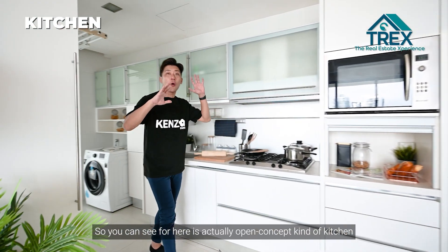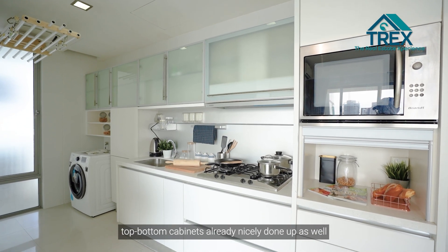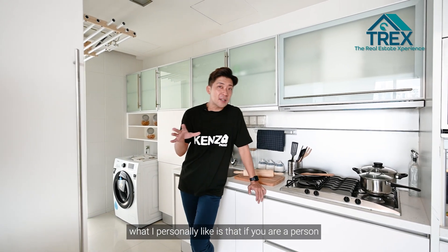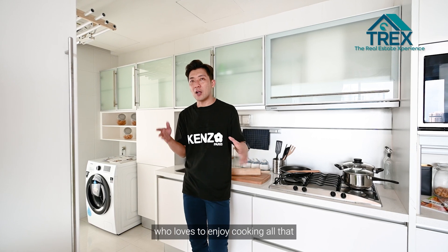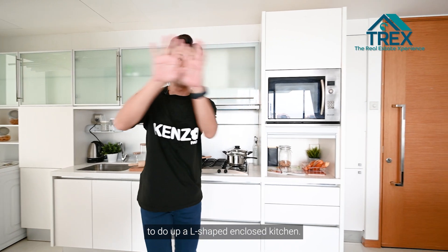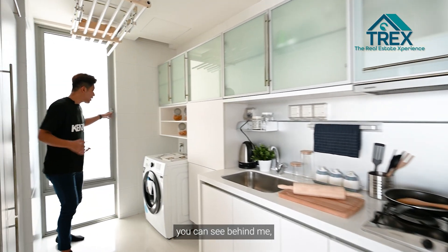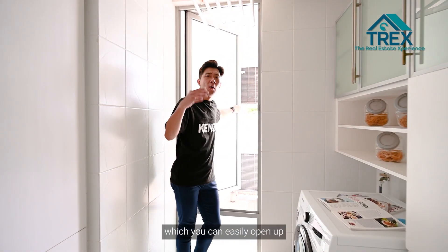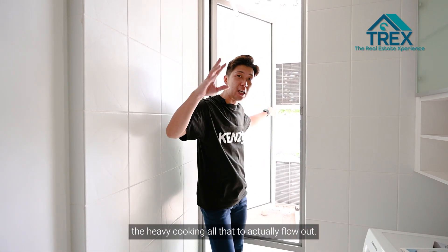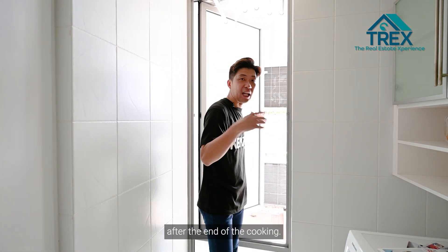This is an open-concept kitchen with a kitchenette-style layout — top and bottom cabinets are already nicely done up. What I personally like about this layout is that if you love cooking and hosting friends, you can convert this into an L-shaped closed kitchen. Right behind me, there are windows you can easily open up to let the smoke and smell of heavy cooking flow out, so there won't be bad smells in your living area after cooking.